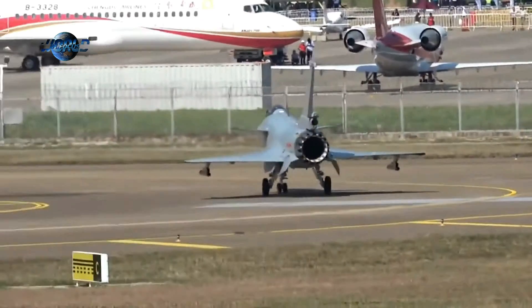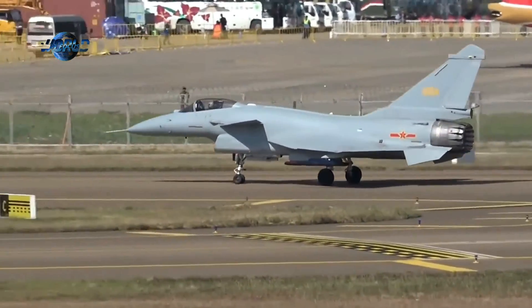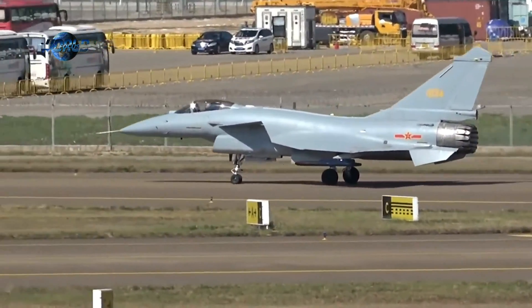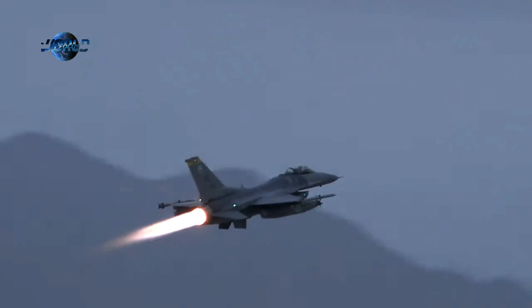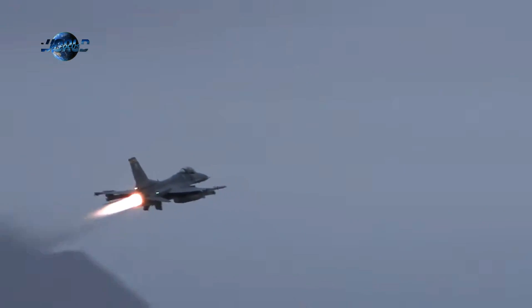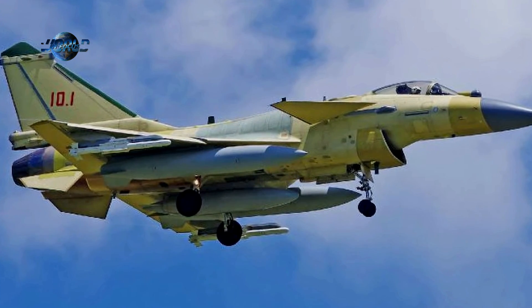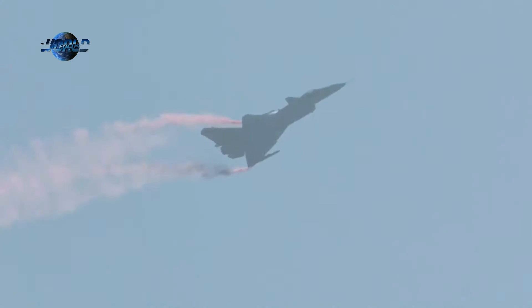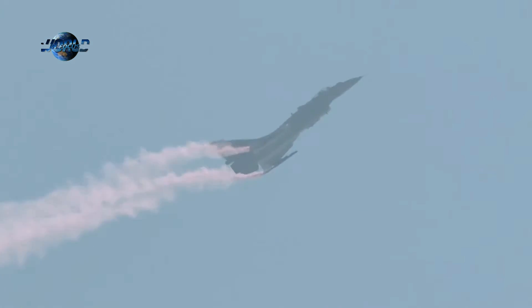Like the F-16, the J-10 boasts a highly agile, aerodynamically unstable airframe which is stabilized by a computer in its fly-by-wire flight control system. Still, the original F-16A model's capabilities were much cruder compared to the fully upgraded F-16 versions still being manufactured today. Likewise, the original J-10A model remained relatively basic in terms of avionics, but CAIG has gone on to develop more sophisticated J-10B and C models.